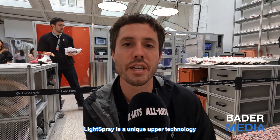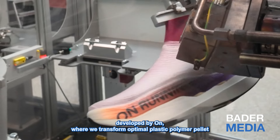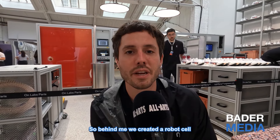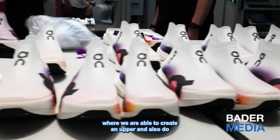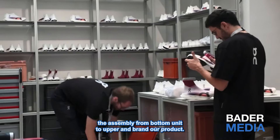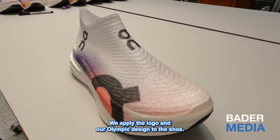Light Spray is a unique upper technology developed by On, where we transform a thermoplastic polymer pallet to a filament and create a textile. Behind me, we created a robot cell where we are able to create an upper and also do the assembly from the bottom unit to the upper and brand our product.